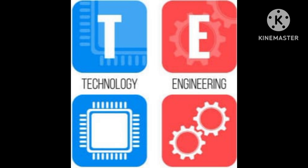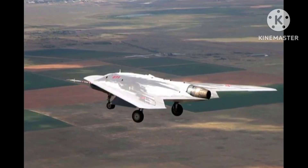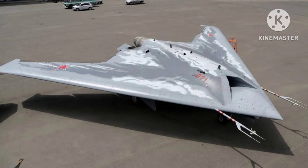The S-70 Okhotnik-B, also known as the Hunter-B, is an Unmanned Combat Aerial Vehicle (UCAV) developed by the Sukhoi Design Bureau, a Russian aerospace company.